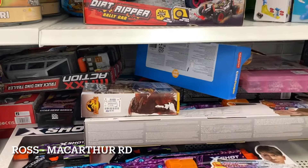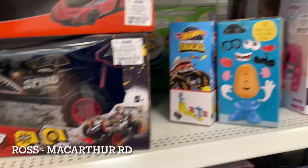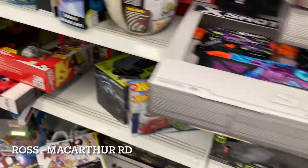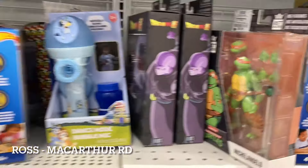Down here we've got Jurassic Park but nothing I'm looking to pick up. I'm going to try to get into the peg area — they're stocking there right now so I'm not going to film while they're still stocking, but let's try to move around and see what we can find.